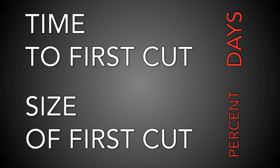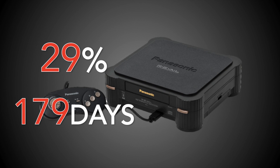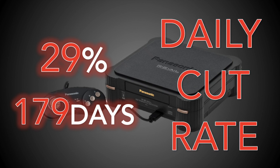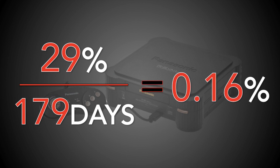In order to compare console price cuts, I'm going to look at two key metrics: how long did it take for a company to cut their console's price for the first time, and once it did, how big was that cut? We can combine these two metrics to get one number that measures how substantial an individual cut was relative to other systems. For the 3DO, it took just 179 days to slash the price, and the size of that cut was 29%, or $200. We take the 29% and divide it by 179 days to give us a daily cut rate of 0.16%.